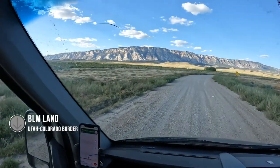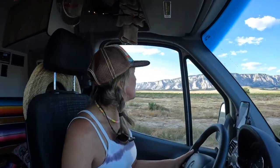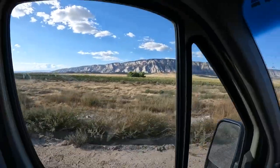Carlos and I are taking this road that goes out into BLM land. I think I'm in Utah, really close to the Colorado border. We're just going to pick a spot out here to free camp, wild camp. It's pretty. We will pick you guys up when we find a camp spot.